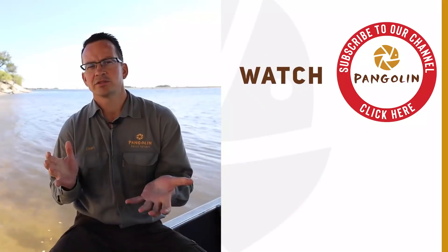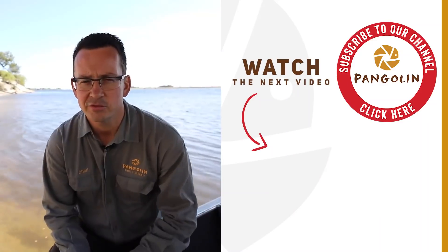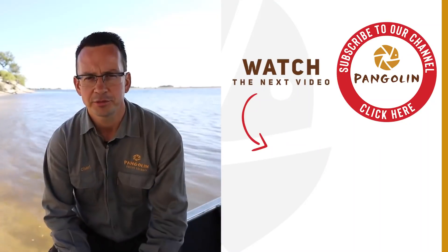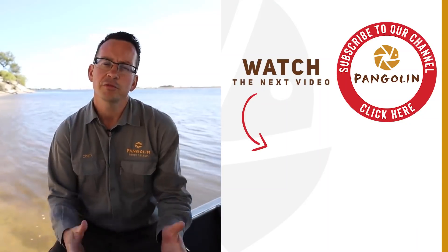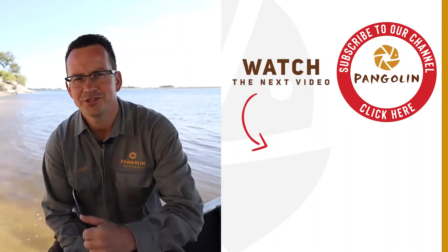Those are the most common mistakes I've observed. If you have any mistakes you've recently made or are still making, please leave them in the comments below. Don't forget to subscribe to our YouTube channel by pressing the bell button — hope to see you soon.